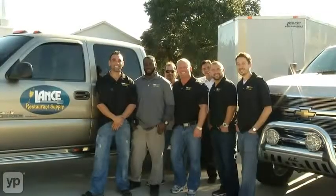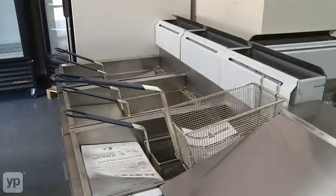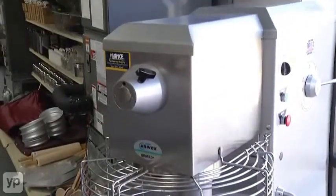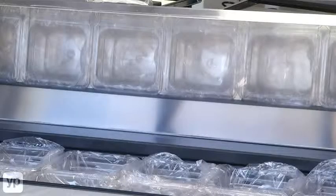Another reason is that our installers, when we deliver these pieces of equipment, we put them together, starting them up for you so you know how to operate them and making sure you're happy with the piece before they ever leave the job site.